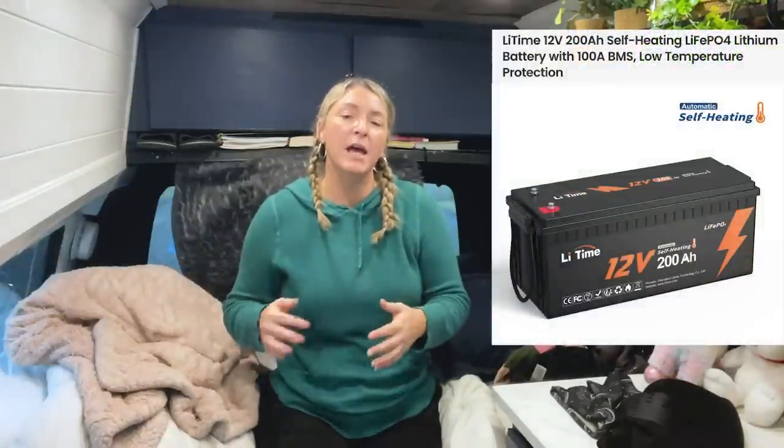Once I started getting into colder weather areas and deep freezes, I realized I needed protection on the battery. With a regular lithium battery, it works well but not in freezing temperatures — I didn't know it at the time, but if the battery hits below 32 degrees Fahrenheit it could shut down. I want to be free to go wherever I want in this van, so I reached out to LiTime and decided to take out the 300 amp hour battery and move to a 200 amp hour self-heating battery.